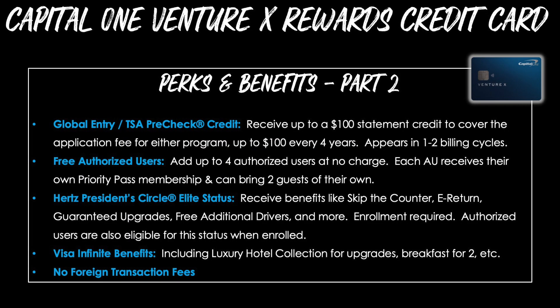The benefits continue with a Global Entry or TSA PreCheck credit — up to a $100 statement credit to cover the application fee for either program, up to $100 every four years. Next, we have free authorized users, which is a huge benefit. You can add up to four authorized users at no charge, meaning no increase in your annual fee, and each authorized user will receive their own Priority Pass membership and can bring two guests of their own. Third is Hertz President Circle Elite Status for all your car rentals with Hertz, allowing you to receive benefits like skip the counter, e-return, guaranteed upgrades, free additional drivers, and more. Enrollment is required, and authorized users are also eligible when you enroll them.